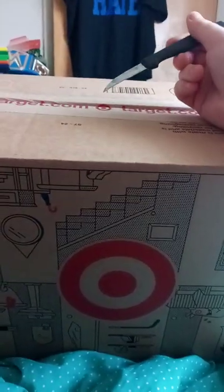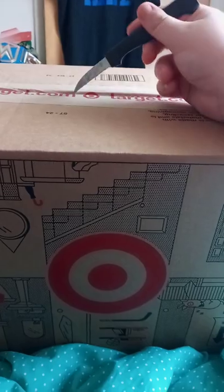Hey guys, I'm back with another unboxing. Pretty excited about this one. Here we go.